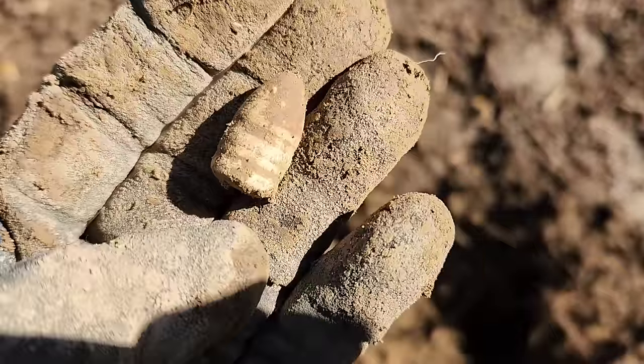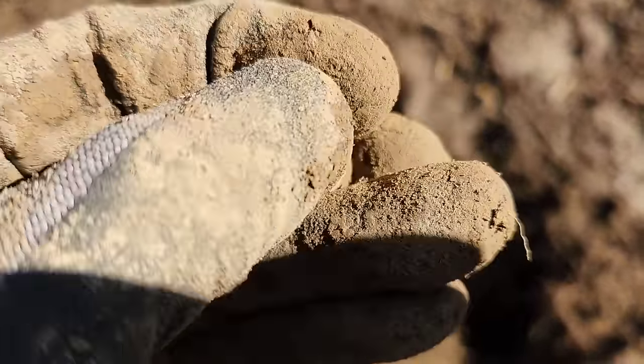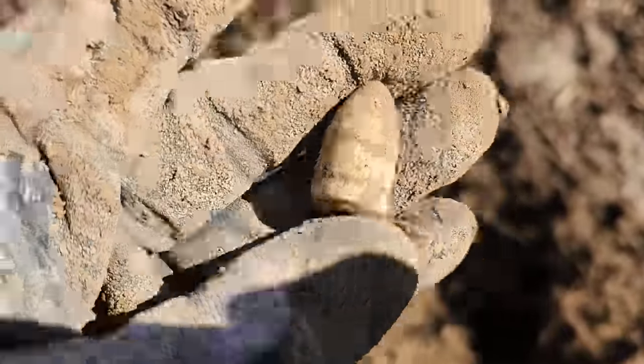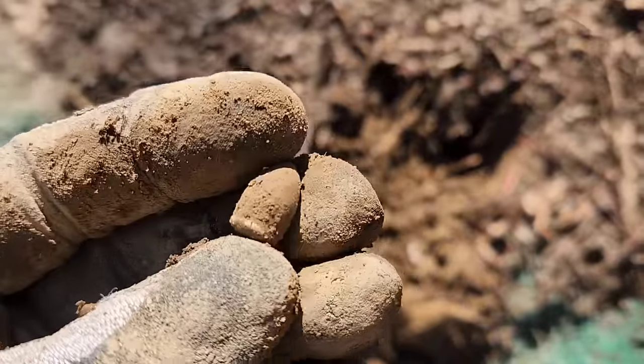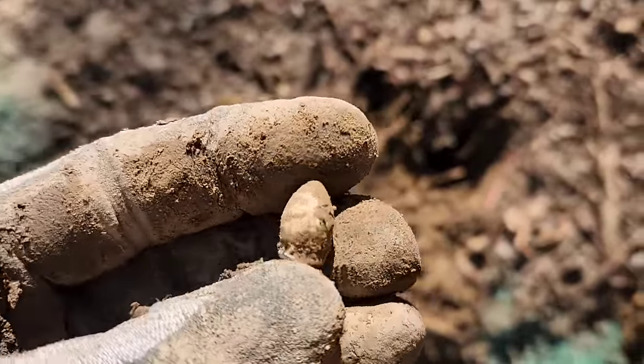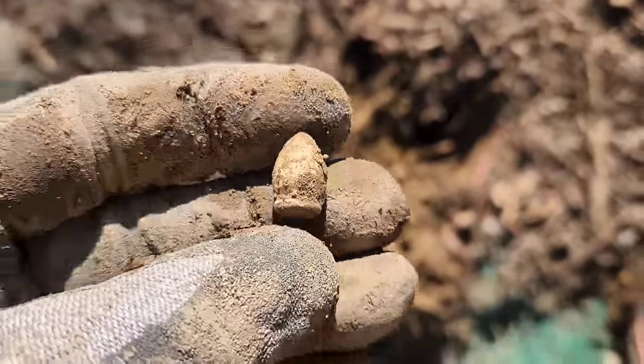I mean, what else can you say — these days just don't come often. Got another little 36-caliber teardrop, St. Louis Arsenal — second one of the day.